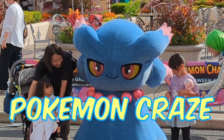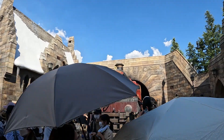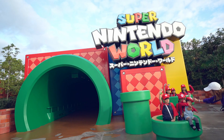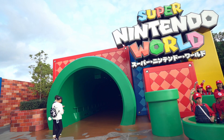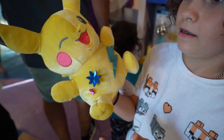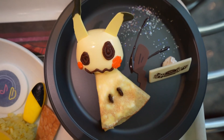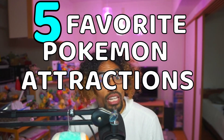Universal Studios has finally caved into the Pokemon craze! Usually known for old-school movie characters and cartoons, and recently Mario & Friends with the whole Nintendo World attraction, Pokemon have finally made their debut within the park. And it is amazing! They have events, merch, and even special food items at the park. In this video, I'm gonna go over and rank my 5 favorite Pokemon attractions here at USJ.